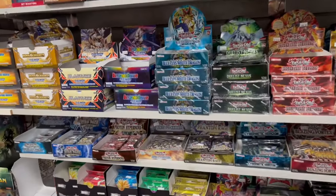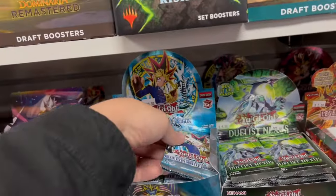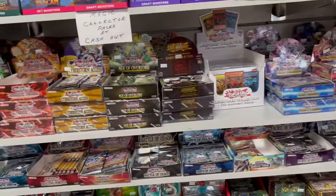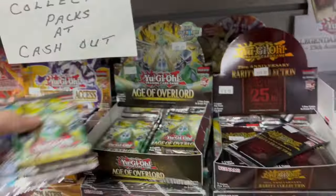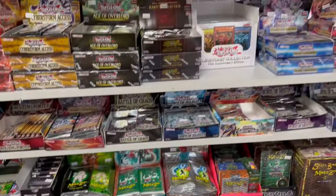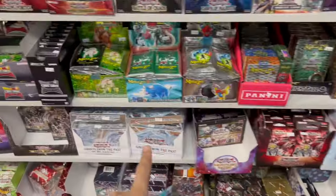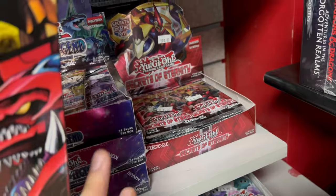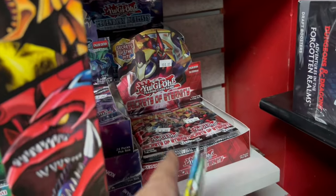All right, we're here at the last store — it's called Rookies. It's an underrated gem here in Hamilton. I always get my sleeves from here because it's the cheapest place to get them, and they always have a ton of different products. They've got a lot of stuff here — I'm going to grab one of these, and I think I need to grab an Angel Overlord. They still have Ghosts from the Past, a Legendary Collection, and even Secrets of Eternity — I haven't seen that in ages, so I'm definitely grabbing a couple of these.